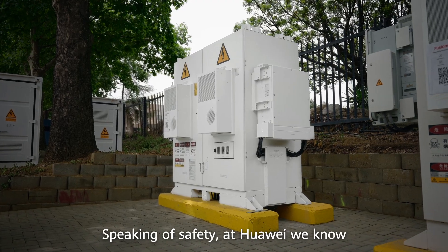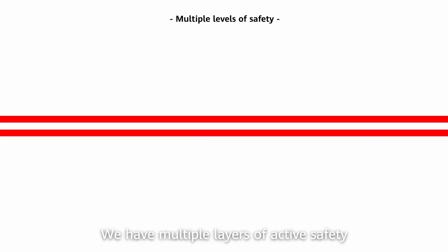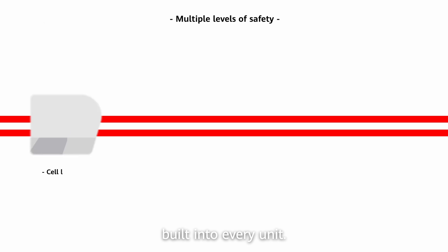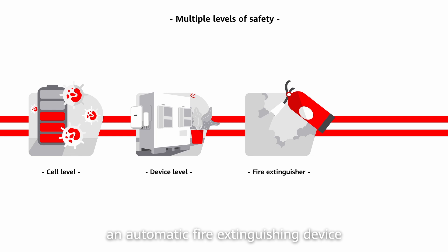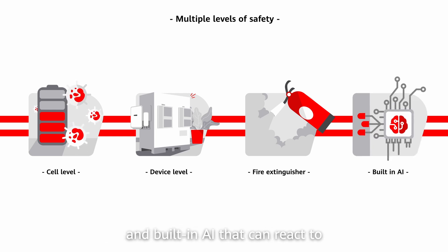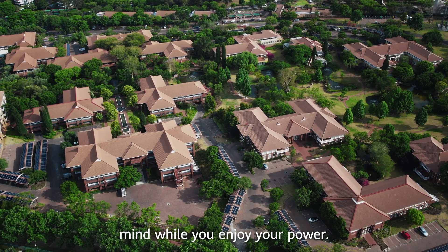Speaking of safety, at Huawei we know that nothing else matters if your solution is not safe. We have multiple layers of active safety built into every unit — at the cell level, at the device level, with an automatic fire extinguishing device, and built-in AI that can react to anomalies in seconds. So you can have peace of mind while you enjoy your power.